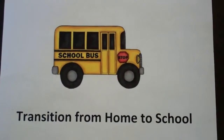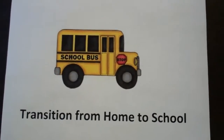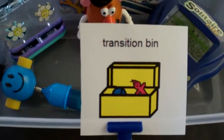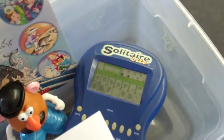For children who have a challenging time leaving home in the morning and transitioning onto the bus, you might want to try using a transition bin with special items in it. About five minutes before the bus is scheduled to arrive, allow your child to choose an item from the transition bin. This bin will contain several highly motivating items.